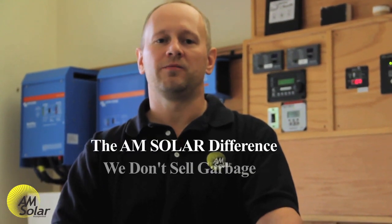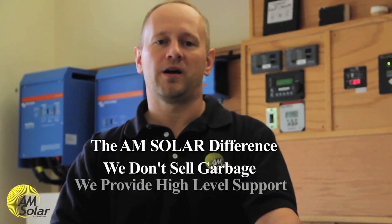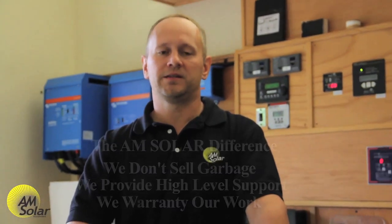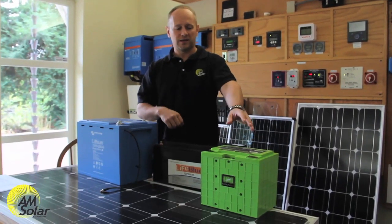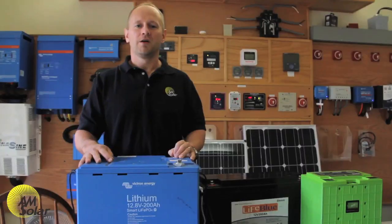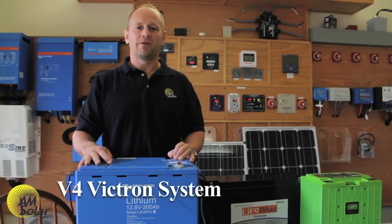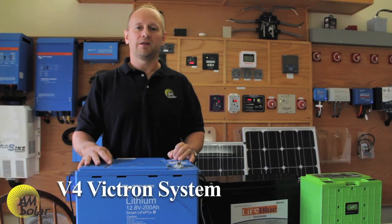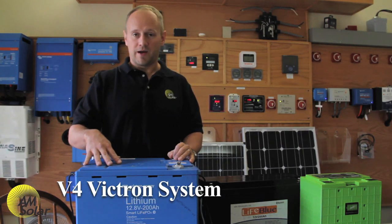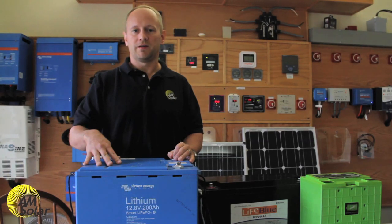Some of the reasons AM Solar has been in business so long is that we don't sell garbage, we offer high-level technical support, and we warranty our products. With that in mind and after extensive testing, we've narrowed our lithium offerings to three options: Xbeyond 360, LifeBlue, and Victron. Our premium lithium battery option is the V4 Victron lithium system, using Victron smart batteries, the VE.Bus BMS, and a proprietary control board that we've developed.